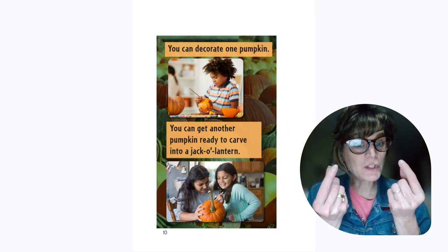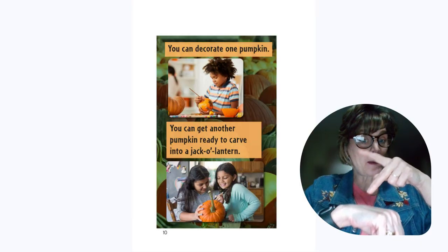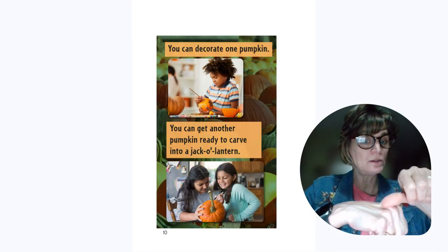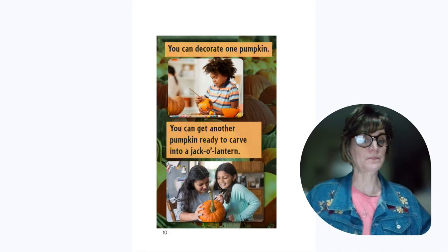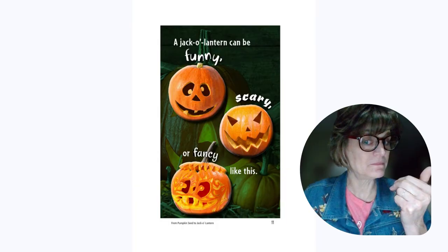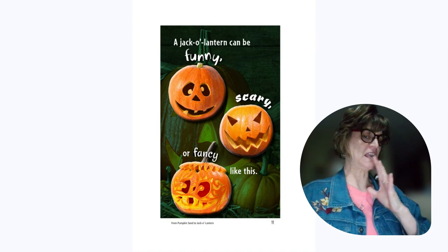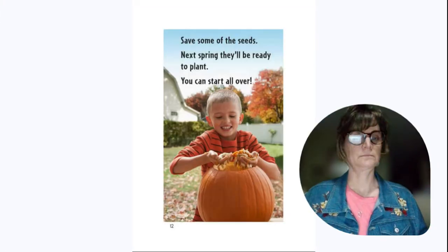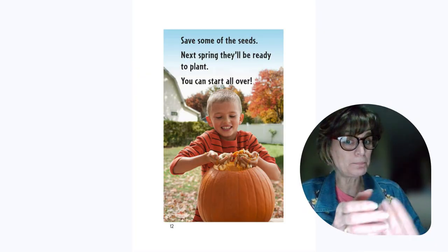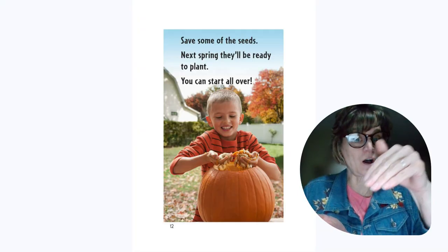What can we do with the pumpkin? You can decorate a pumpkin, or get another pumpkin ready to carve a jack-o'-lantern. A jack-o'-lantern can be funny, scary, or fancy. Save some of the seeds — next spring they'll be ready to plant. You can start all over.